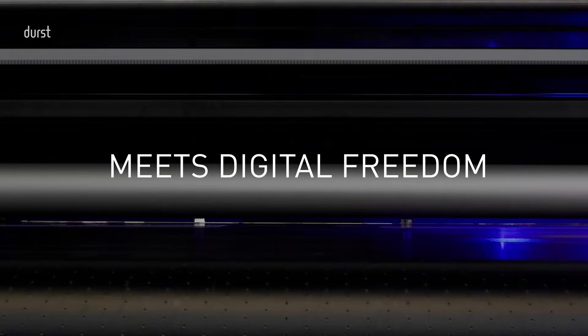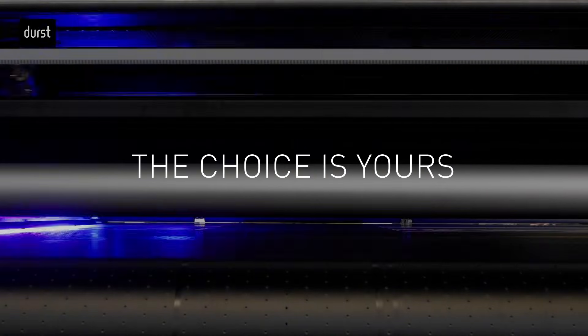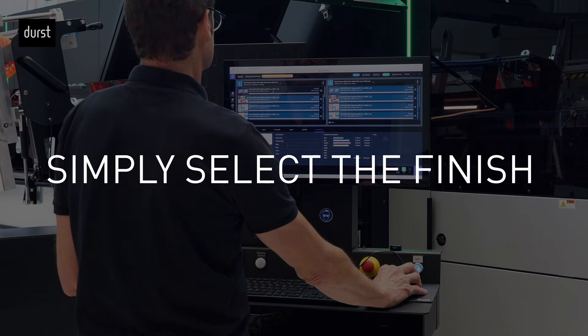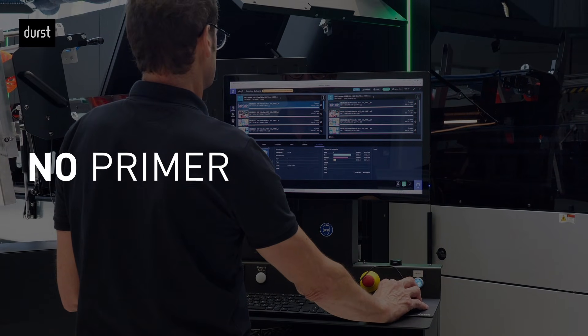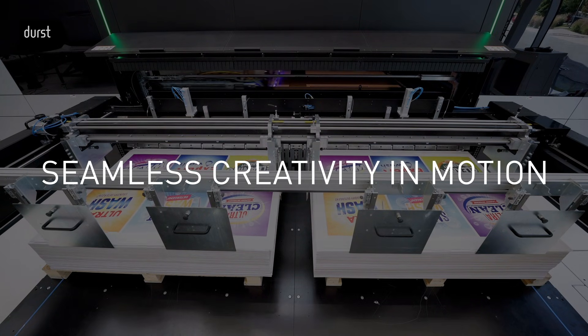Premium print quality meets digital freedom. Glossy or matte – the choice is yours. Simply select the finish in the software. No primer and analog coatings to change. No downtime. Just seamless creativity and motion.